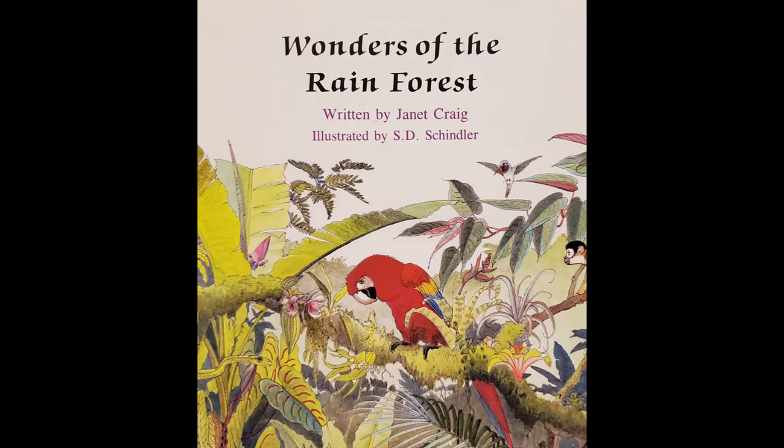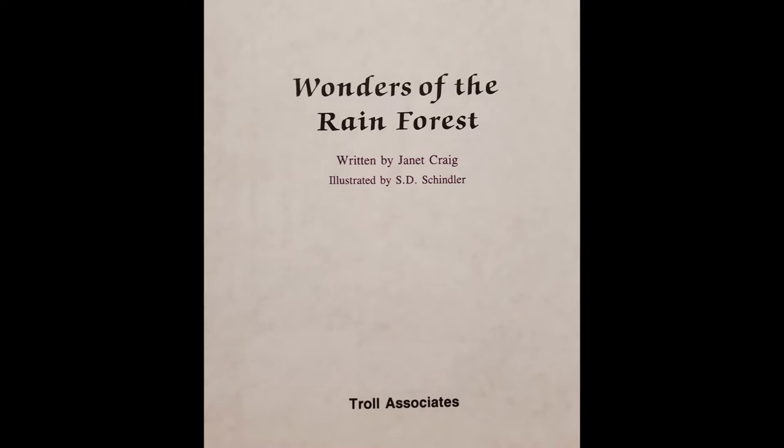Wonders of the Rainforest. Written by Janet Craig. Illustrated by S.D. Schindler.